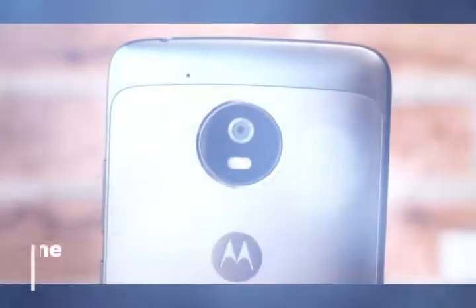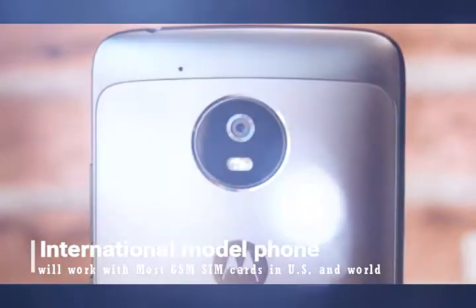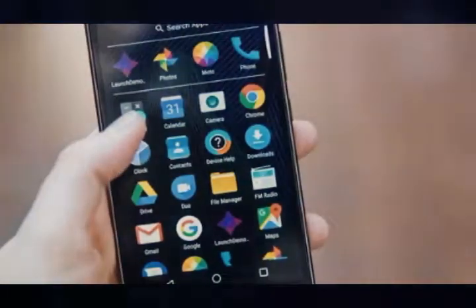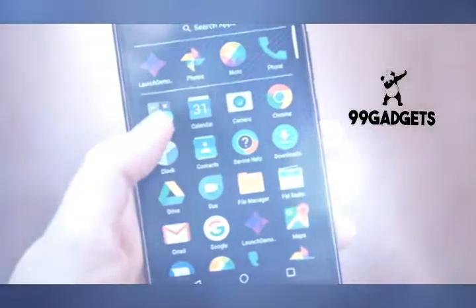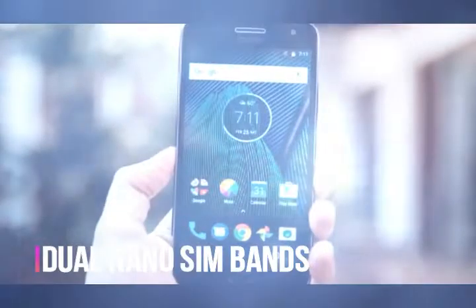When the Moto G debuted in late 2013 it was a game changer. With a combination of great performance, great battery life and a clean stock version of Android, all for $179, it offered tremendous value for money that was unmatched by anything on the market at that point.